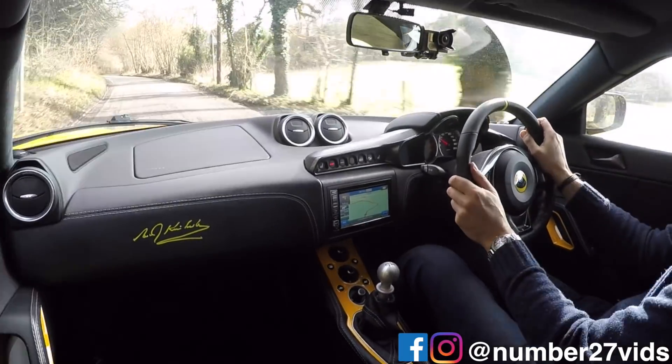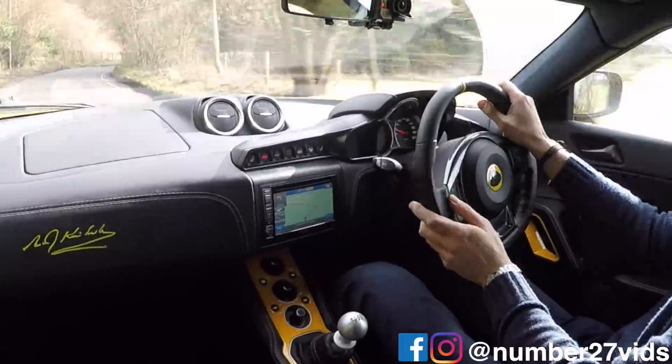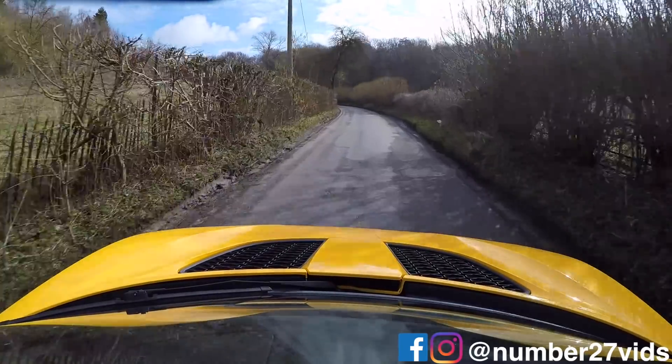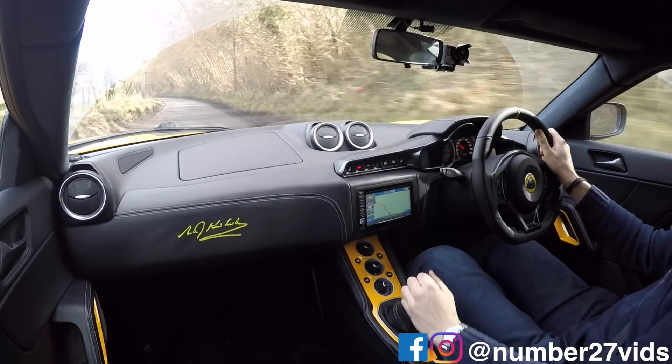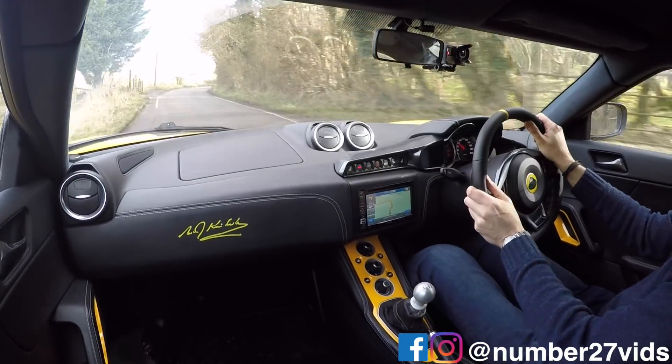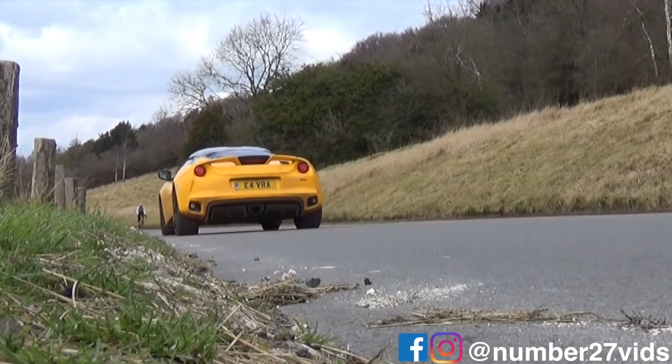The suspension feels even more pliant than it does on mine, and if possible the steering is probably slightly more direct. The gear change is quite a bit better - it's similar to mine but just minus the notchiness. This is pretty stunning; this car really is a step up and it really addresses all the weak points on the S.